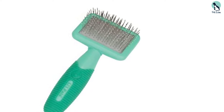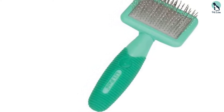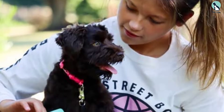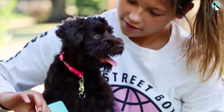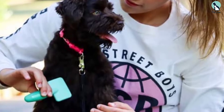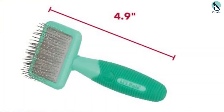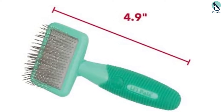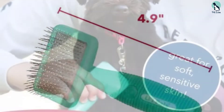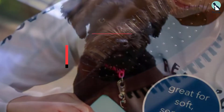The Lil Pals Dog Slicker Brush is top-rated, with customers saying it keeps their pooch's short coat healthy and shiny. However, its small size can be an issue for medium or large dogs, and the small handle may feel uncomfortable for some owners. That said, it's safe to use, cuts through the top coat, removes tangles from the undercoat, and evenly distributes natural oils for a soft and shiny coat while gently removing dead hair.